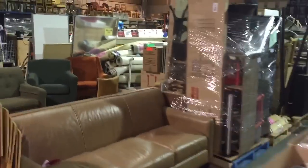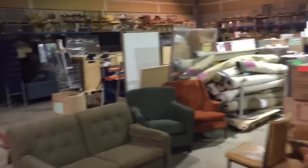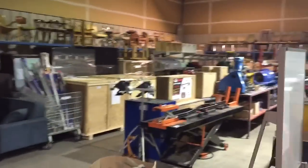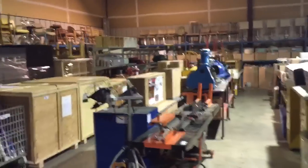Anyways, you get the picture — we've got a lot of great items here for the November 14th auction. Come on by and take a look, see what we have. A lot of neat stuff here. Thank you very much.